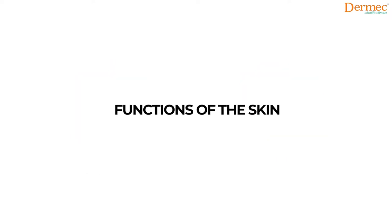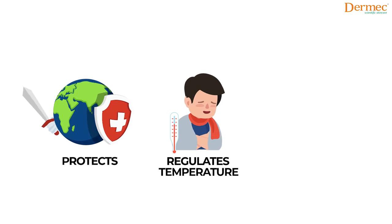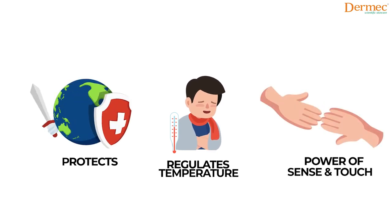Our skin carries out three primary functions. It protects us from external threats, it regulates body temperature, and it also gives us the power to sense and touch.